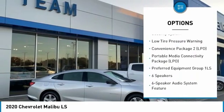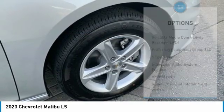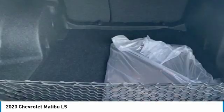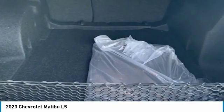Remote keyless entry, speed control, four-wheel disc brakes, rear window defroster, security system, and low tire pressure warning. This beauty is sure to make you the talk of the neighborhood.